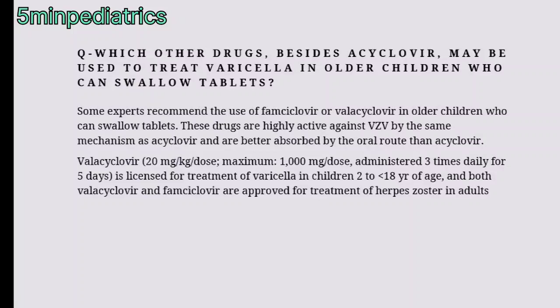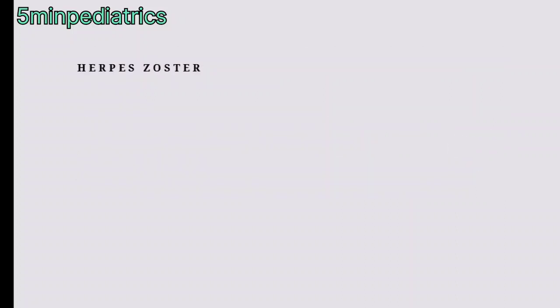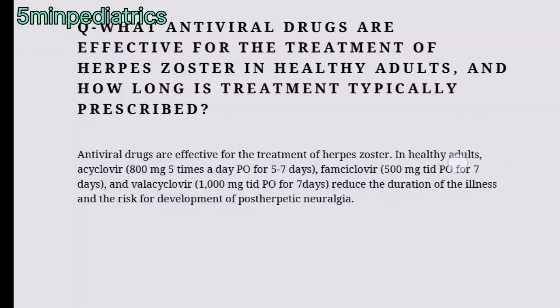Both valacyclovir and famciclovir are approved for treatment of herpes zoster in adults. For treatment of herpes zoster in healthy adults, acyclovir is given at 800 mg five times per day for five to seven days; famciclovir is given 500 mg three times daily orally for seven days; and valacyclovir is given 1 gram three times daily orally for seven days. These reduce the duration of illness and risk for development of post-herpetic neuralgia.